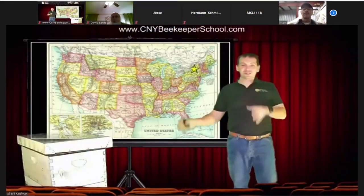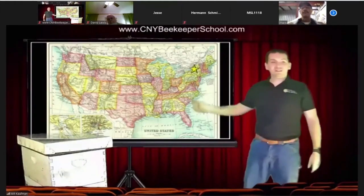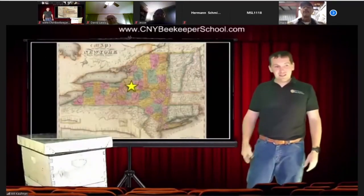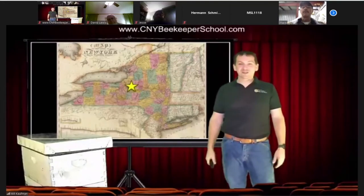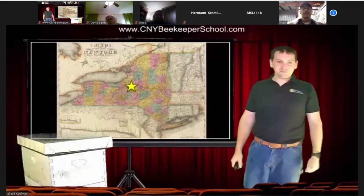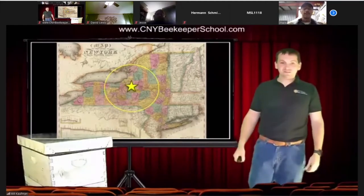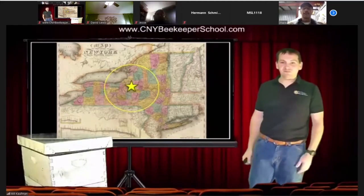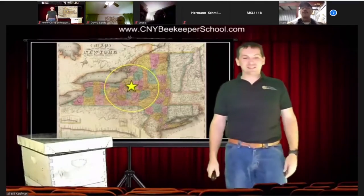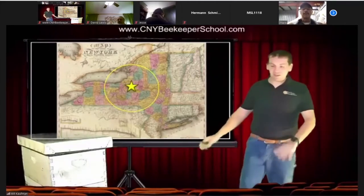I'm from New York — central New York, in the northeastern quadrant of the United States. That's why it's called Central New York Beekeepers. I will actually travel about a three-hour radius to do these things, anywhere I can within a day's amount of time. Nobody's paid me for a hotel room to do a cutout or a rescue yet, but I'm open — I will do it.